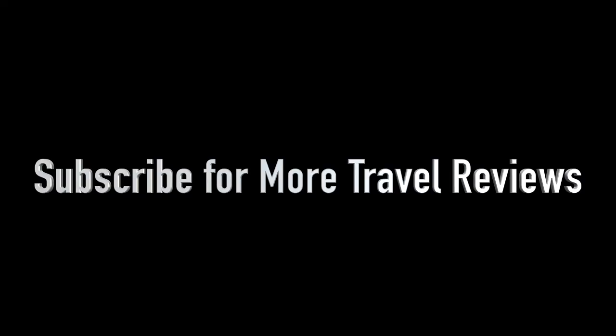So there you have it, guys. Thanks for watching. If you've enjoyed this video, please consider subscribing to the channel or hit the like button for more just like this. We'll see you next time.